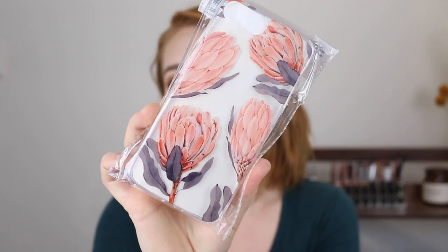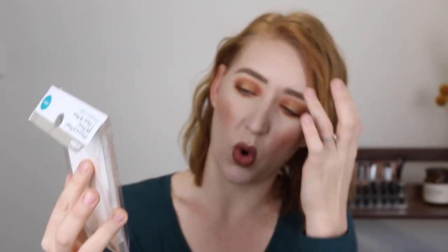Speaking of cases, I picked up a new case for my phone. This is clear with a little bit of a floral pattern — is that a wattle? This one was only $5 and I love that it's clear with the pattern because I have a pink iPhone and I like to be able to see it. The fact that it's clear and I can still see the pink coming through with the pretty flowers I think it's going to look really nice. I also have a new little pop socket to put on my phone as well — those things are amazing, also from Kmart.